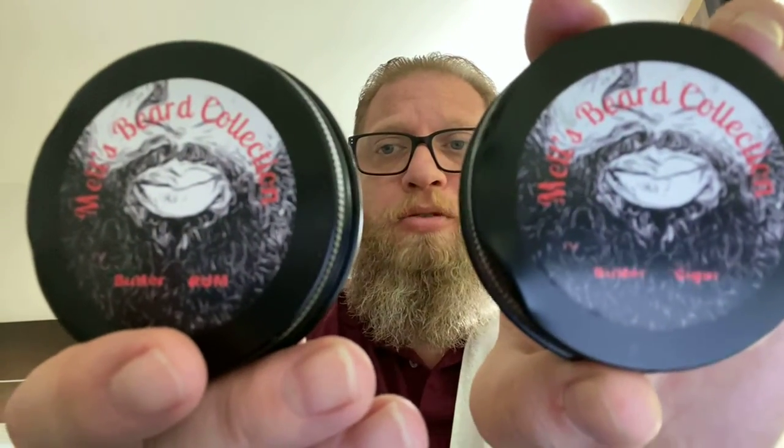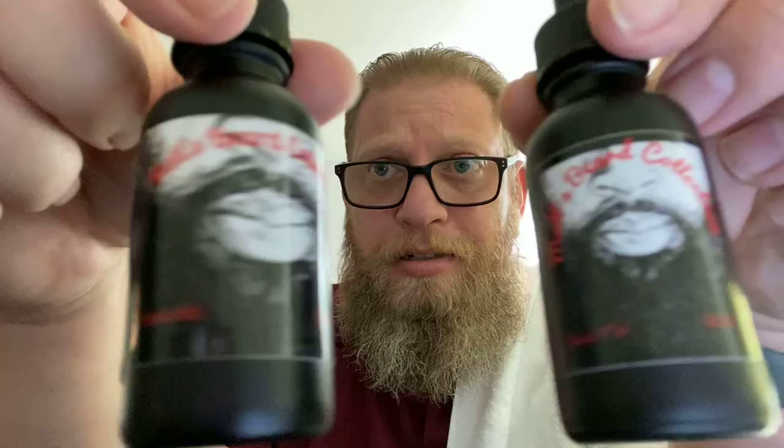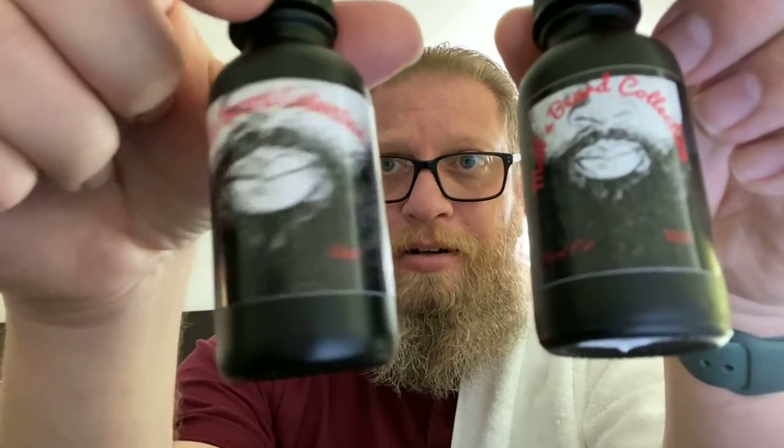And these are his products here. On the road, I brought with me his Rum and Cigar scents. These are the butters, and I also have the oils right here — Rum and Cigar.